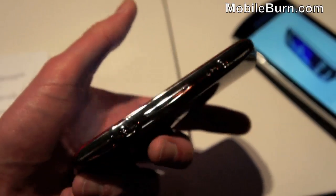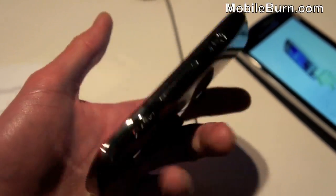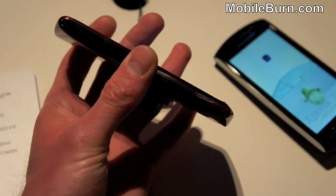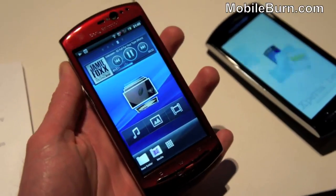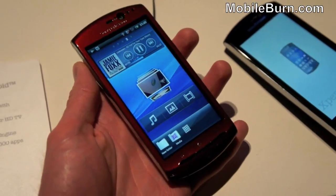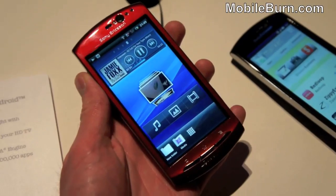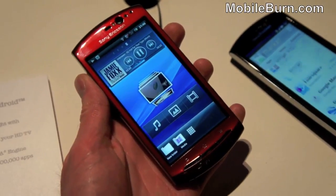Overall it's a pretty nice looking device with some nice new features. It has a nice curved shape, as we've seen from Sony Ericsson in the past. It should be released around March time. This is Russ Jeffress, and that was the Sony Ericsson Xperia Neo.